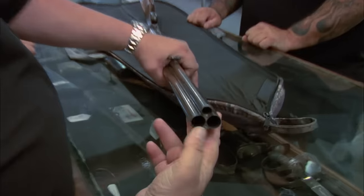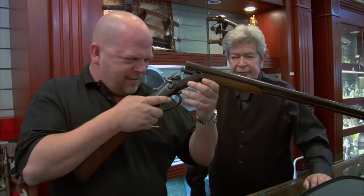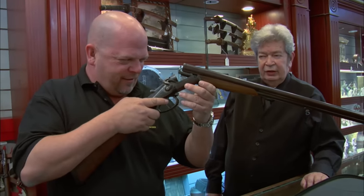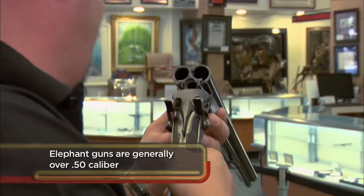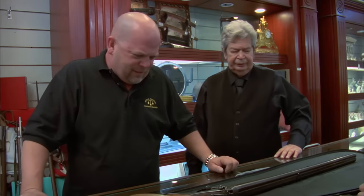So it's got two shotgun barrels and a rifle barrel? Yes, sir. What caliber is it? It's a 16-gauge shotgun barrel, and the rifle barrel is a 9.3 millimeter by 72. That's an elephant gun. Yes, sir. It's a rifle and a shotgun all together — they're early multi-barrel guns. It's a multipurpose gun.